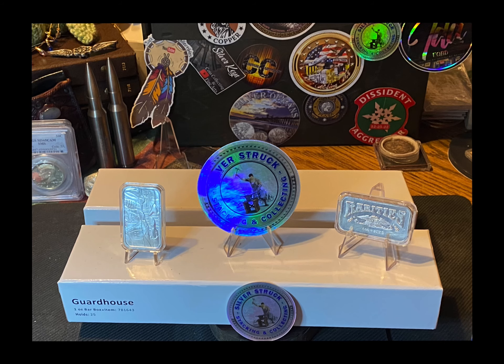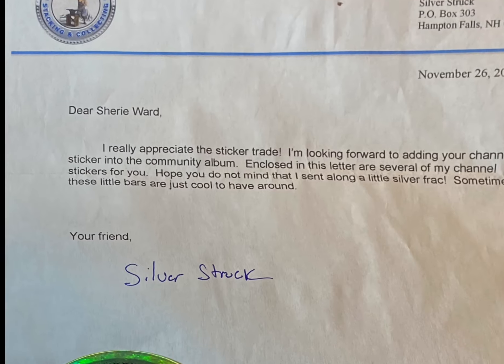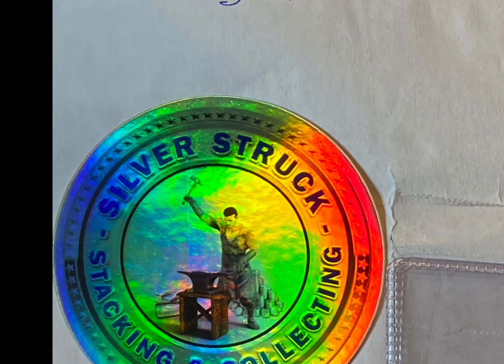What's up YouTube? This is Shree Ward. In this video I will share with you my guardhouse box challenge.